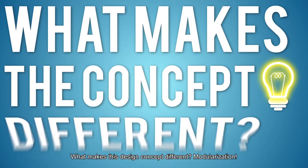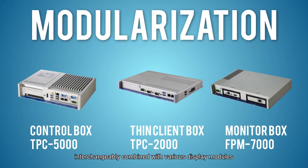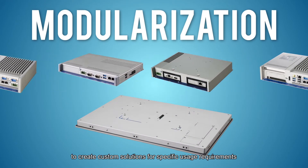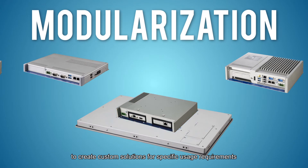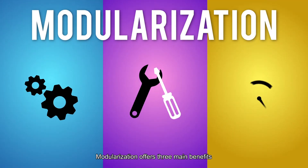What makes the concept different? Modulization. This allows the computing module to be interchangeably combined with other display modules to create a custom solution for specific usage requirements. Modulization offers three main benefits.